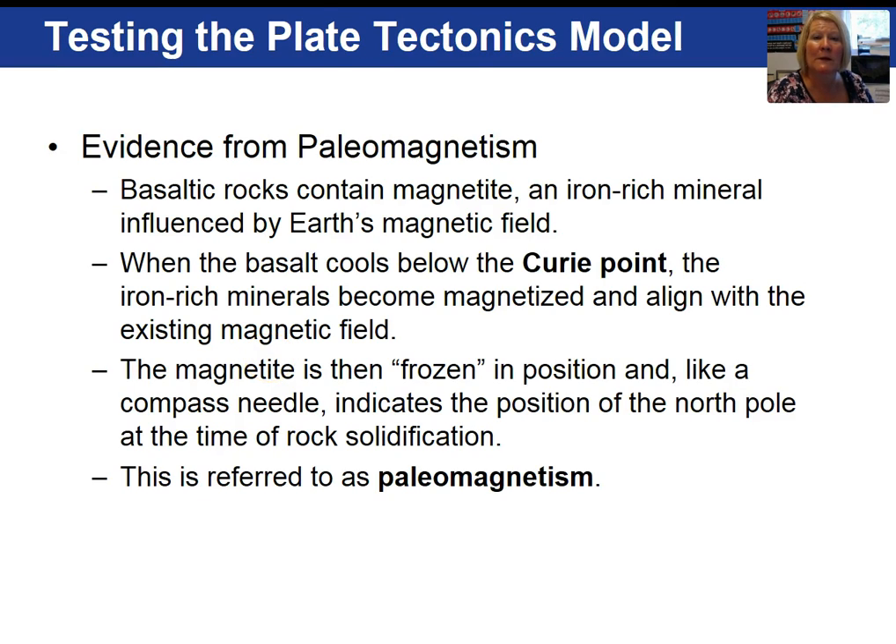Additional evidence for the plate tectonics model is paleomagnetism — paleo meaning ancient — the branch of science that studies ancient magnetism of rocks. When ocean crust forms along mid-ocean ridges, the rock type is basalt. Basalt contains magnetite, an iron-rich mineral. When the basalt cools below the Curie point, that iron-rich mineral becomes magnetized and aligns itself with the Earth's existing magnetic field, locking in and recording the magnetism.